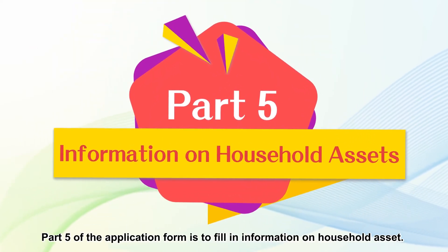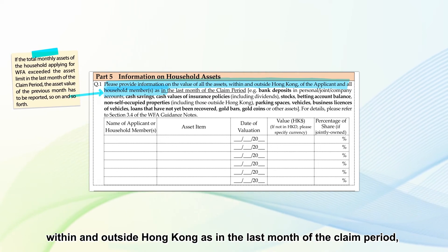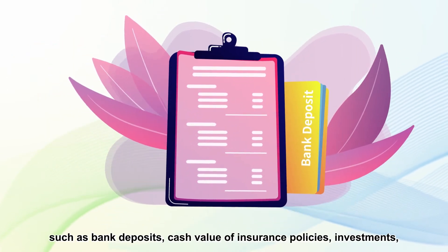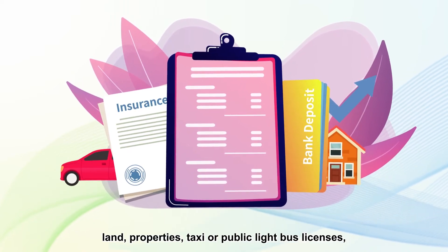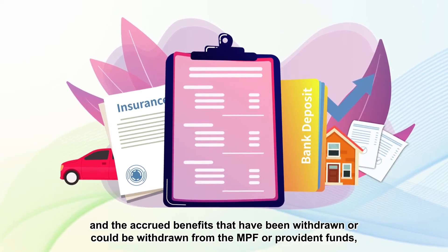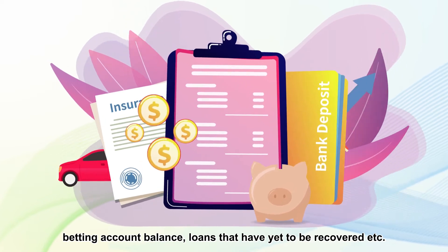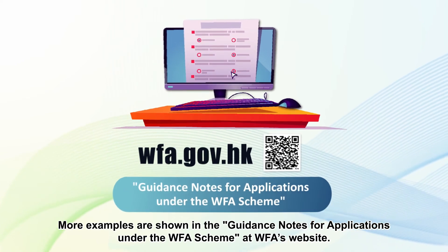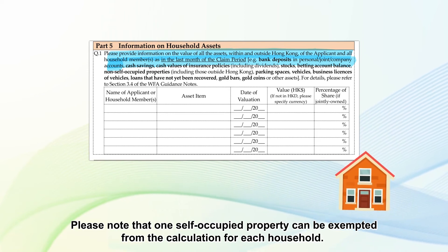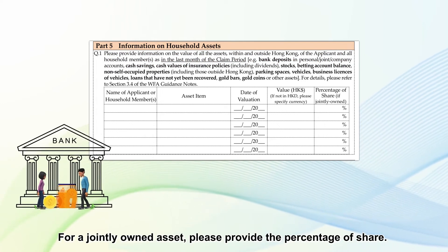Part 5 of the Application Form is to fill in information on household assets. Applicants must report all their assets and those of their household members within and outside Hong Kong as of the last month of the claim period, such as bank deposits, cash value of insurance policies, investments, land, properties, taxi or public light bus licenses, accrued benefits withdrawn or withdrawable from MPF or Provident funds, betting account balance, and loans yet to be recovered, etc. Please note that one self-occupied property can be exempted from the calculation for each household. For a jointly owned asset, please provide the percentage of share.